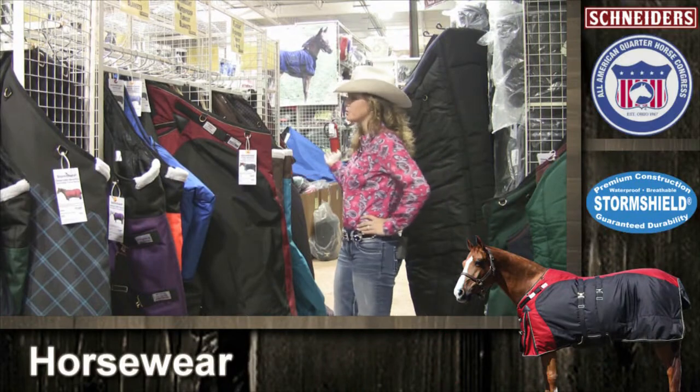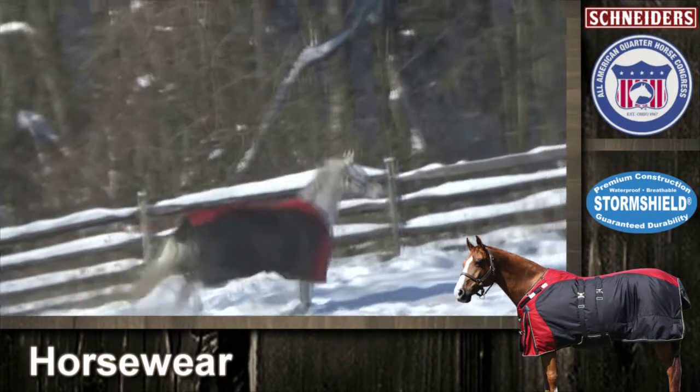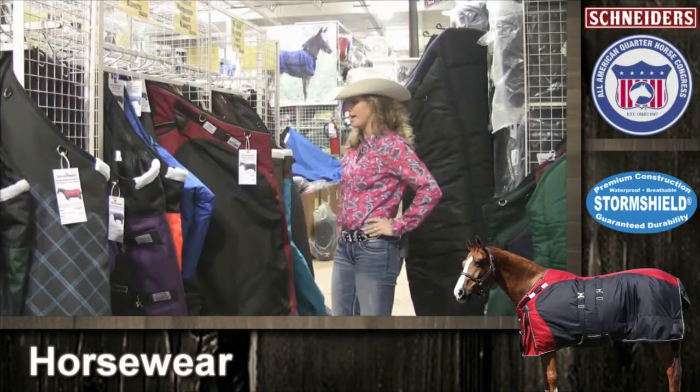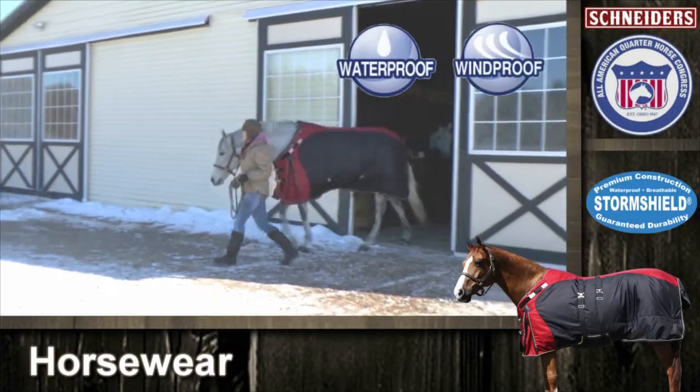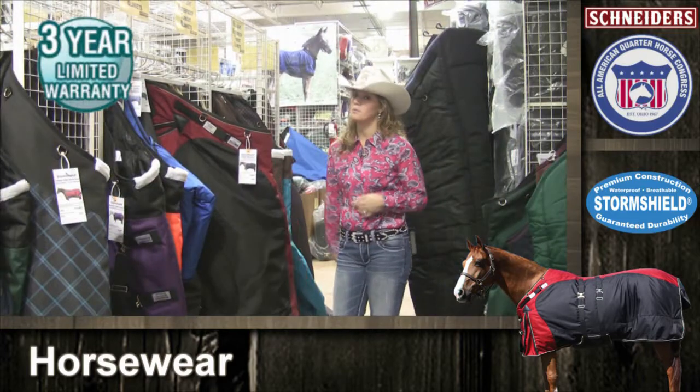So many different blankets to choose from. The Marathon Turnout is my favorite. It comes in three weights: lightweight, midweight, and heavyweight. Waterproof, windproof, and breathable, and a three-year guarantee. Wow.